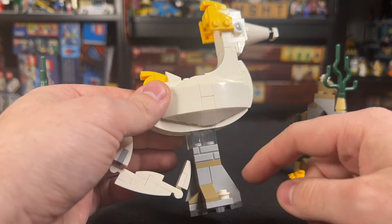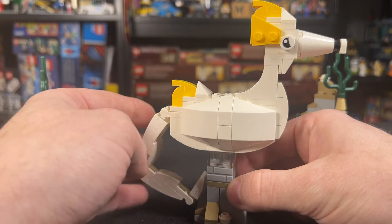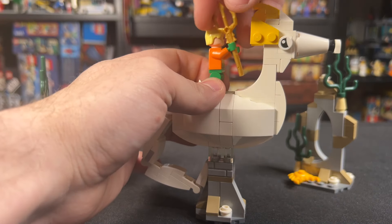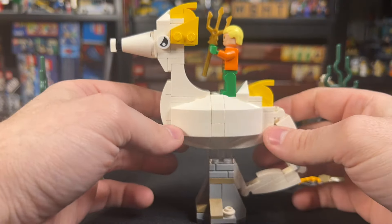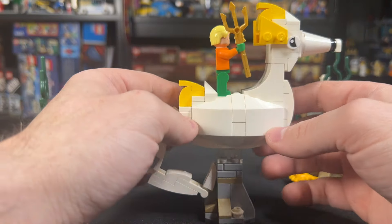And finally, that brings us to Storm. I do like that Storm is kind of hovering over these little Atlantis blocks. You can move the tail however which way you want, although tucked underneath is probably the way to go as far as the comics and TV show is concerned. Aquaman can stand on the back of Storm and ride — or should I say, storm — into battle.